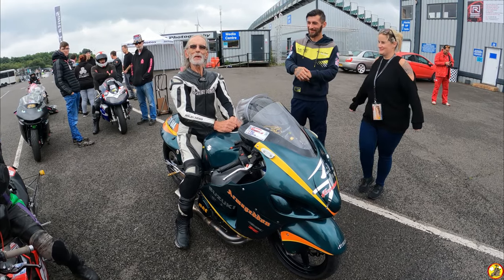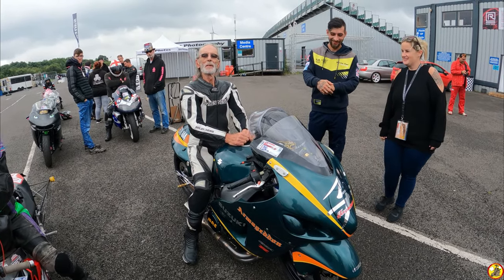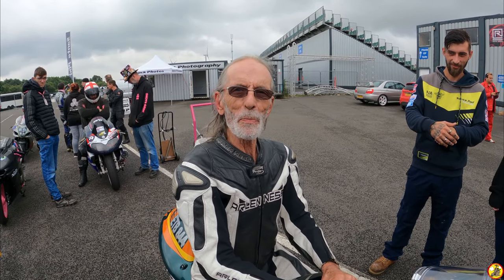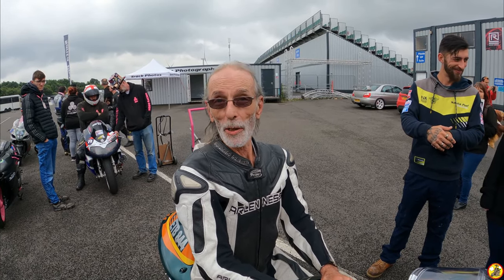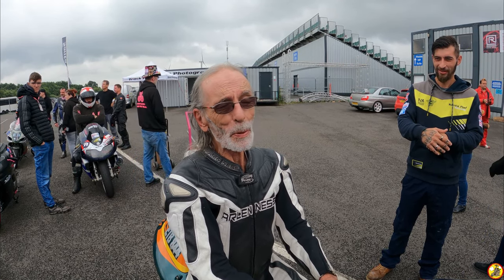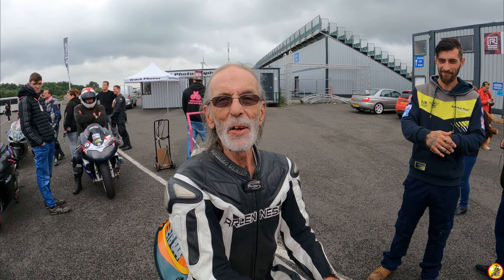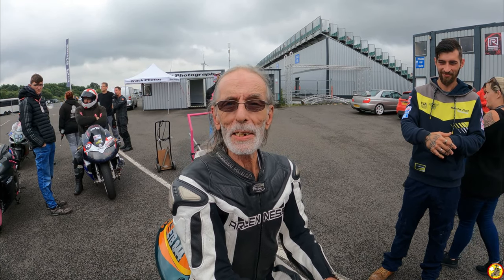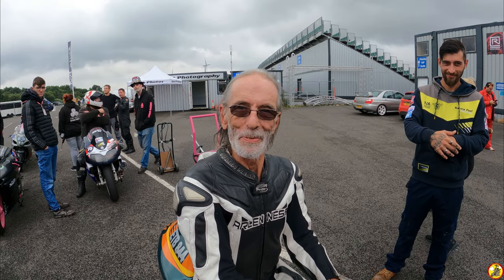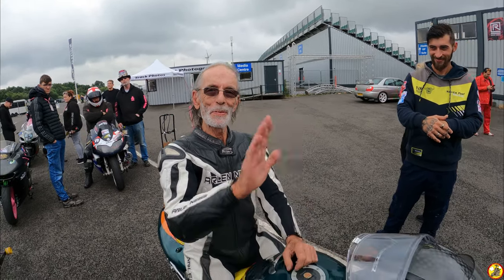You alright there? What are you riding, who are you, and what time are you hoping to get? My name's Bill Marsh. I'm riding the 1397 Hayabusa. I'd like to run a 9.3 if I could. And Santa Pod to me is the premier track of the UK - I can say no more. Fantastic, thank you very much for your time.